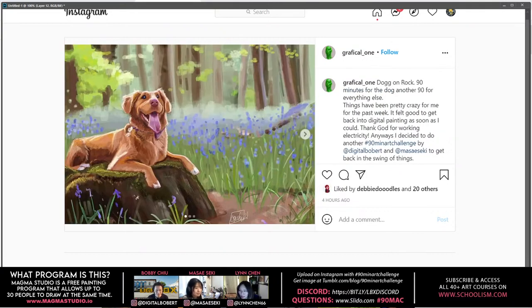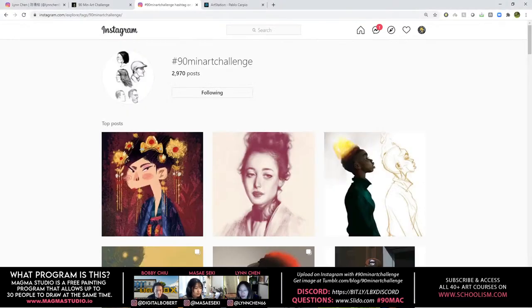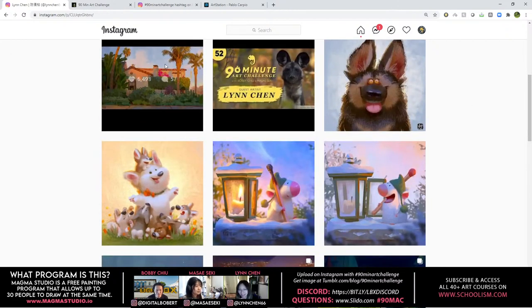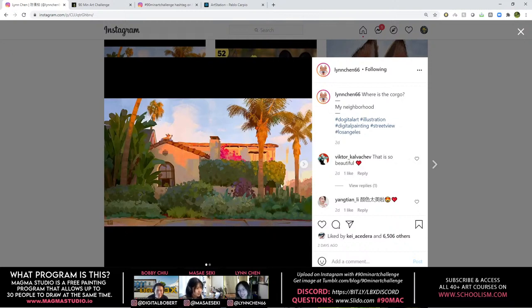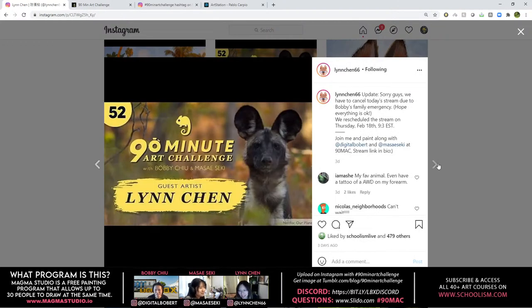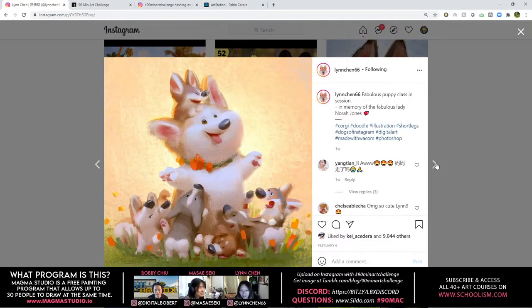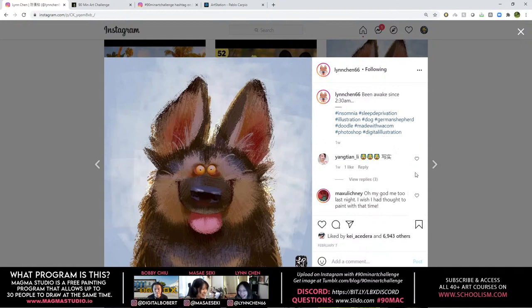Everyday challenges and painting studies really help you loosen up, and once you're loosened up, more ideas come. If you want to see Lin Chen's ideas, go to Instagram — Lin Chen 66 — and follow her right now. I'm a big admirer of her work; this corgi series is just insanely cute.